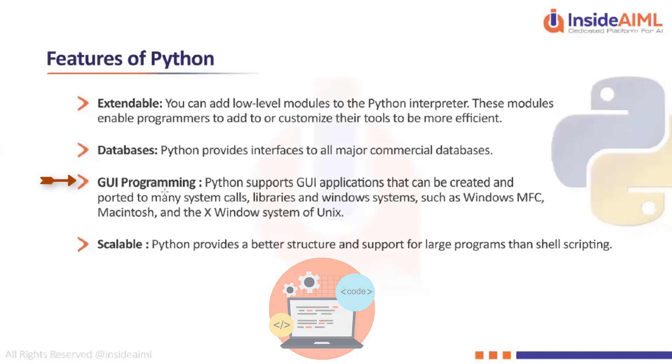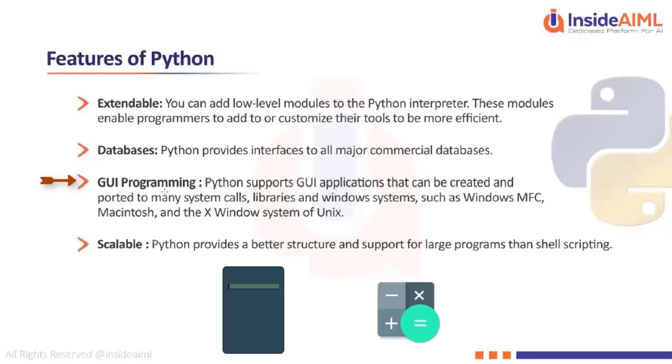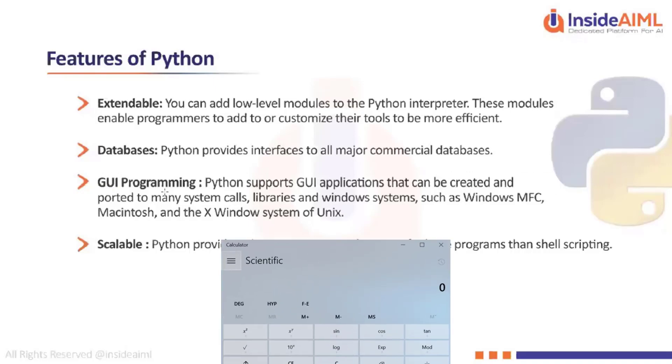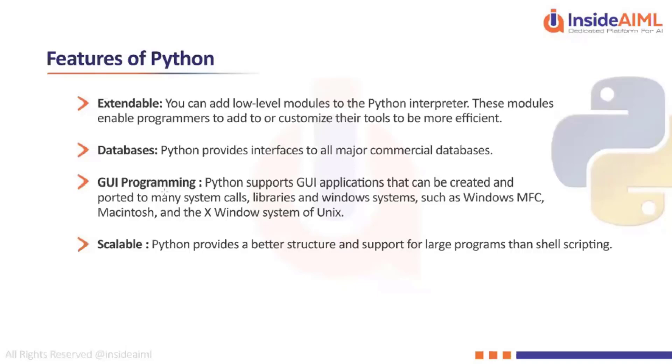For example, open a calculator on your system — it is a separate application that runs on top of the OS. It has a graphical user interface with number keys and operator buttons like plus, minus, multiply, and divide. You key in numbers and press the symbols to perform calculations. Even in mobile phones you can see this. Python supports those GUI applications as well.